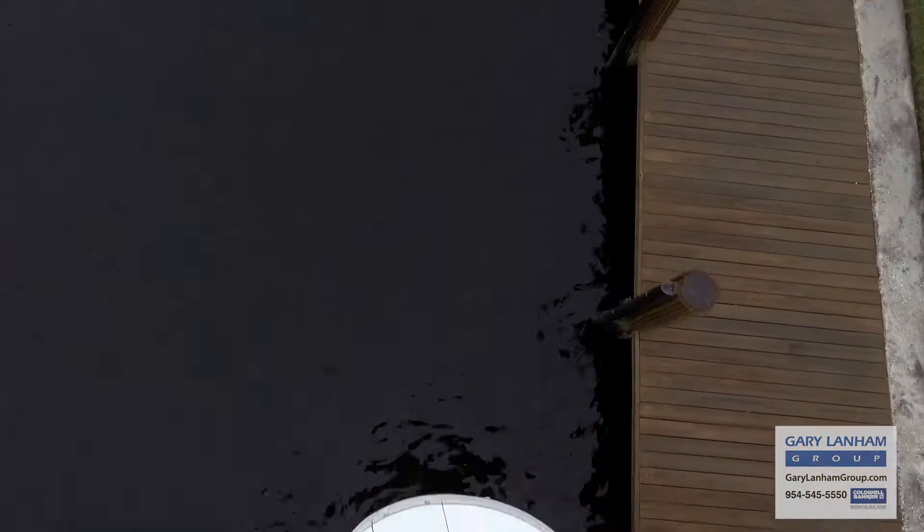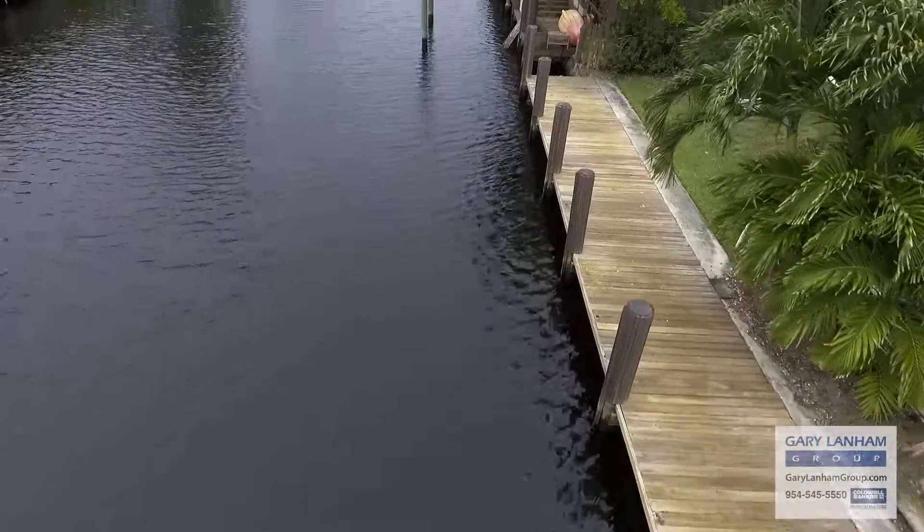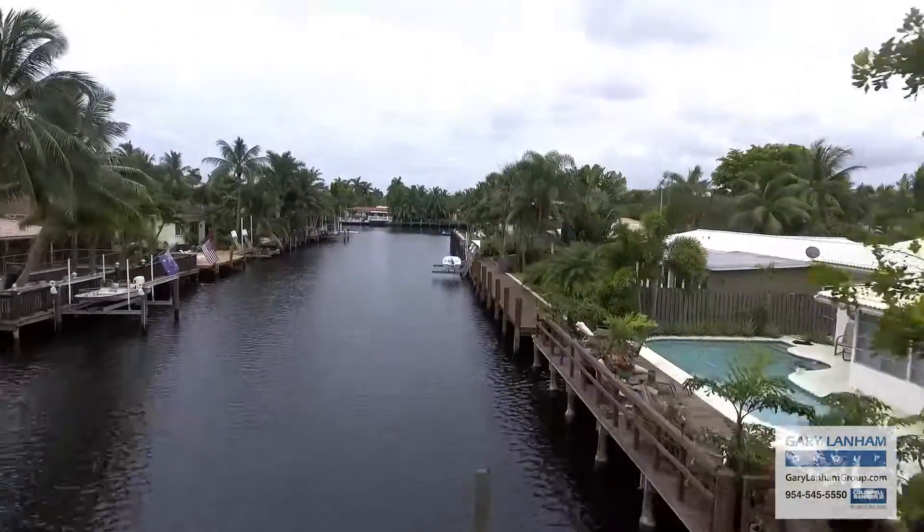It's perfect for entertaining. This canal has ocean access through two fixed bridges. It's great for boating, paddle boarding, and kayaking.